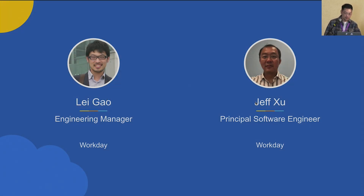My name is Lei, and I'm working at Workday, leading a team to build the internal data platform. Jeff will present later — he's our principal engineer and will share more technical details.